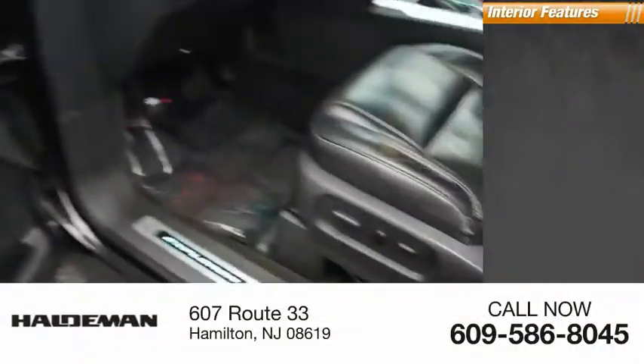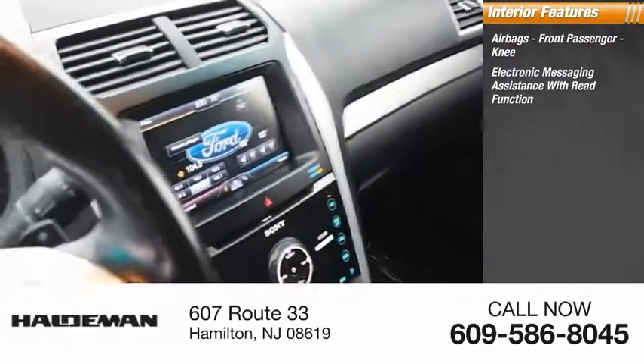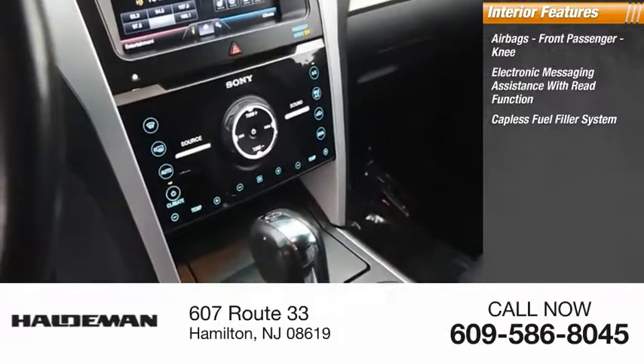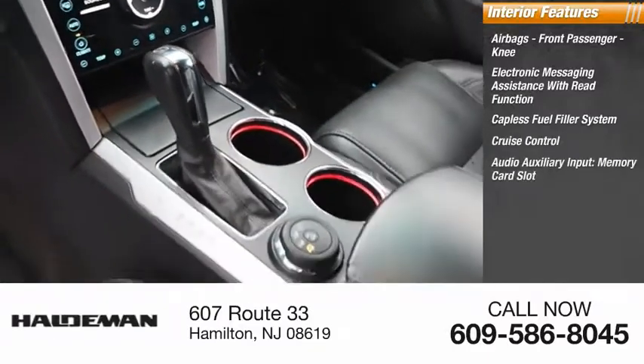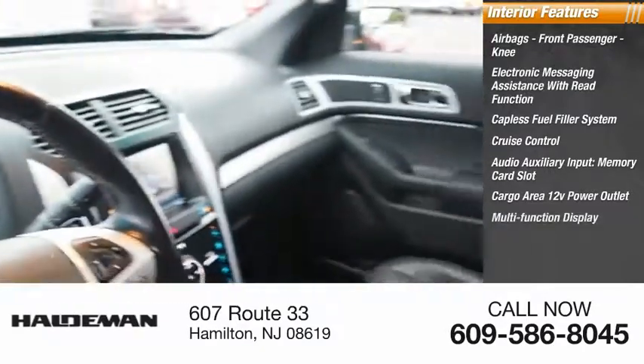Inside you'll find airbags, front passenger knee airbag, electronic messaging assistance with read function, capless fuel filler system, cruise control, audio auxiliary input, memory card slot, cargo area 12-volt power outlet, and multi-function display.